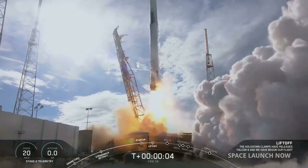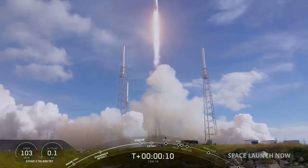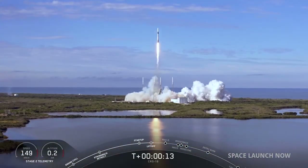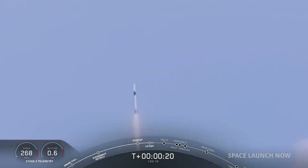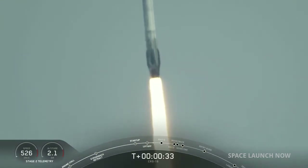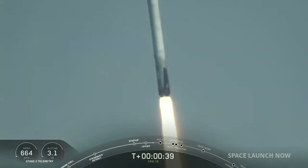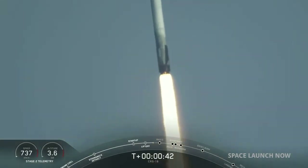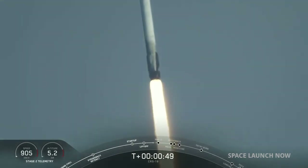Lift off. Vehicle is pitching downrange. And there is successful lift-off of Falcon 9 carrying our 18-piece supply mission on a Dragon spacecraft to the International Space Station.